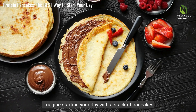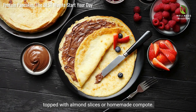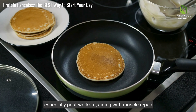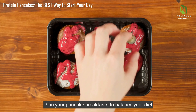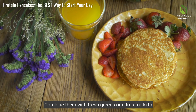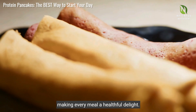Imagine starting your day with a stack of pancakes topped with almond slices or homemade compote. Protein pancakes offer considerable benefits, especially post-workout, aiding with muscle repair and energy replenishment. Plan your pancake breakfasts to balance your diet efficiently. Combine them with fresh greens or citrus fruits to ensure you're receiving an array of nutrients, making every meal a healthful delight.